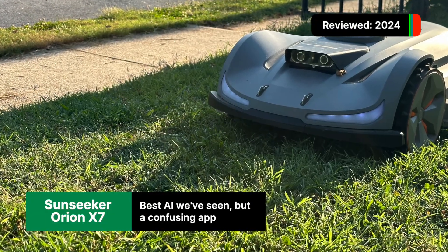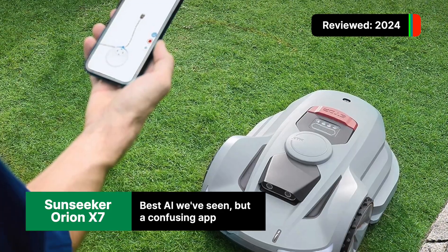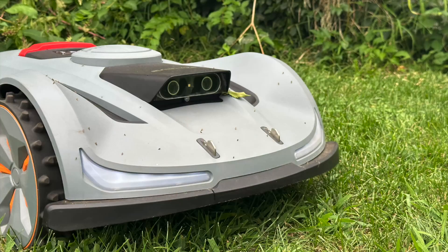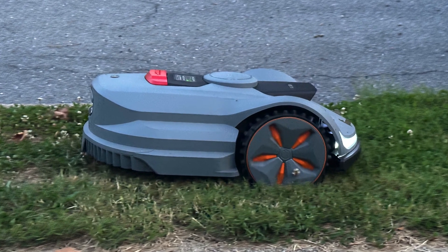In the summer, we tested the Sunseeker Orion X7, which does have all-wheel drive. While the app was way too busy for us, the operation of the mower was thankfully not. The AI in the Orion X7 worked even better than the Navimow mower — it remembered obstacles from session to session, resulting in a more optimized mow.